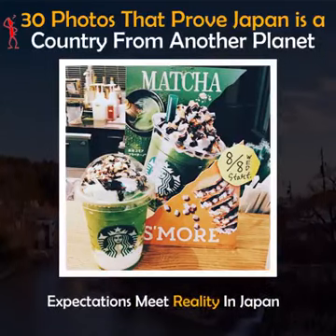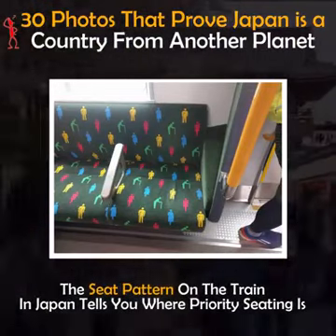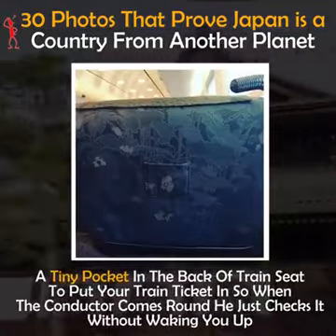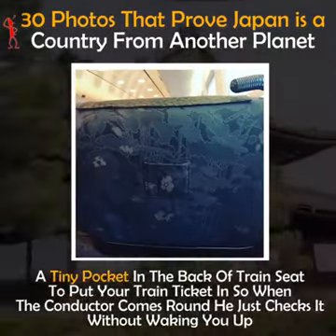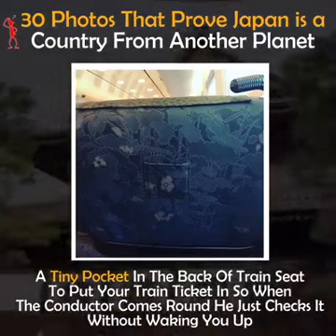Expectations meet reality in Japan. The seat pattern on the train tells you where priority seating is. There's a tiny pocket in the back of the train seat to put your train ticket in, so when the conductor comes round he just checks it without waking you up.